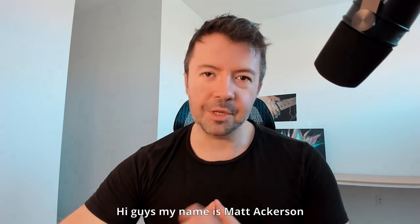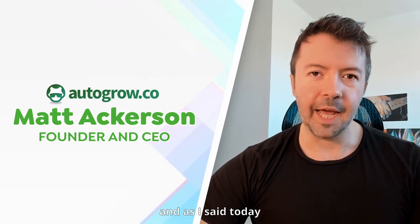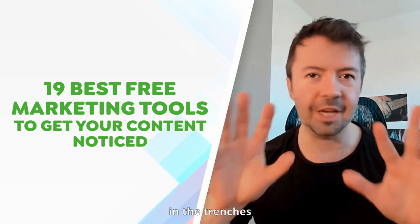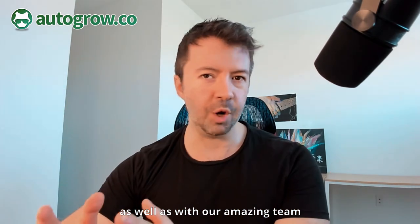My name is Matt Akerson. I'm the founder and CEO of Autogrow.co. Today I'm going to be sharing with you these 19 free tools — tools that I have actually used in the trenches marketing, building, and growing Autogrow myself, as well as with our amazing team.